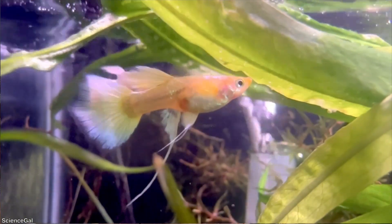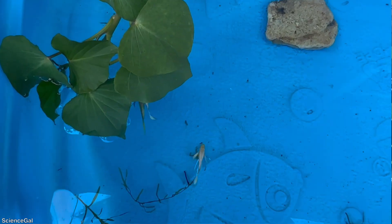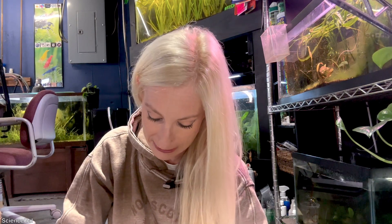They were 24 karat ribbon tailed guppies and due to the heat I did lose them. I'm not exactly sure if I would have kept them anyway because right before I did move them out they were showing signs of ick. In my thought process I thought maybe the extra heat would have helped, but I did lose them.